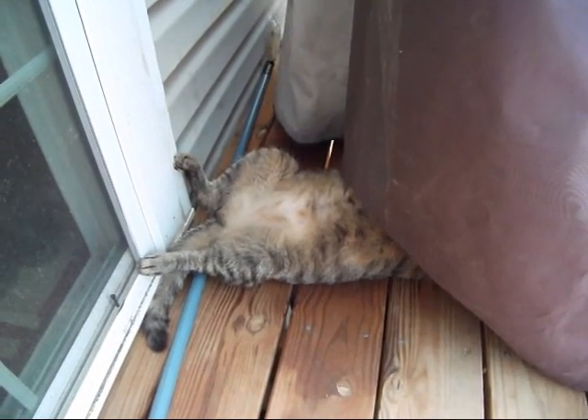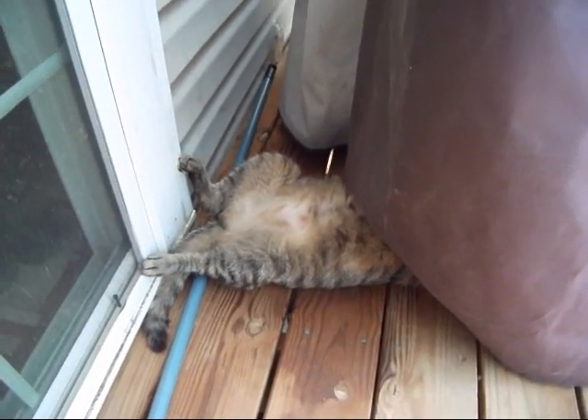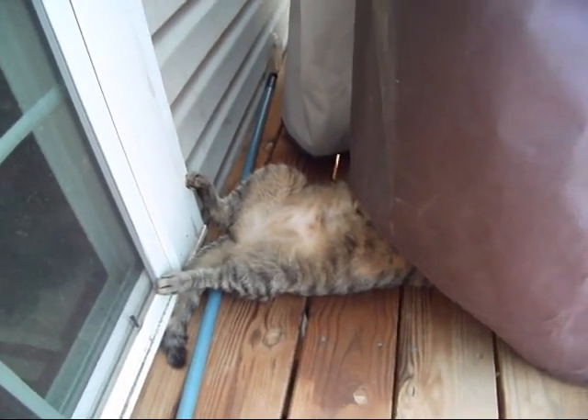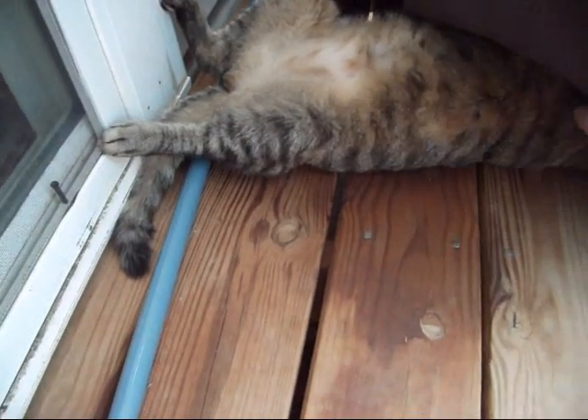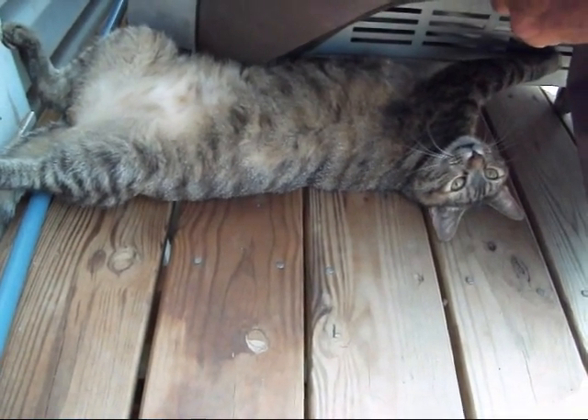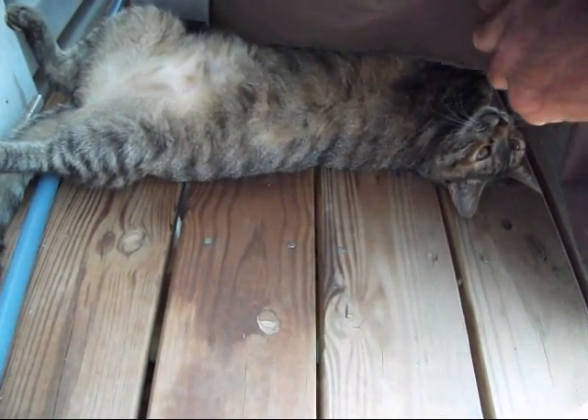Now that's what you call a comfortable kitty cat. Fancy Mae crawled up under the grill, rolled over on her back, gone sound asleep. Fancy Mae, what are you doing girl? Alright, going back to sleep.